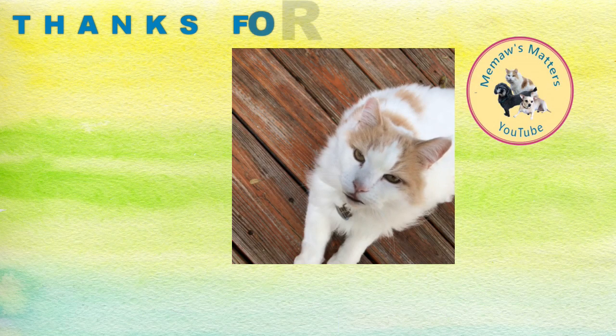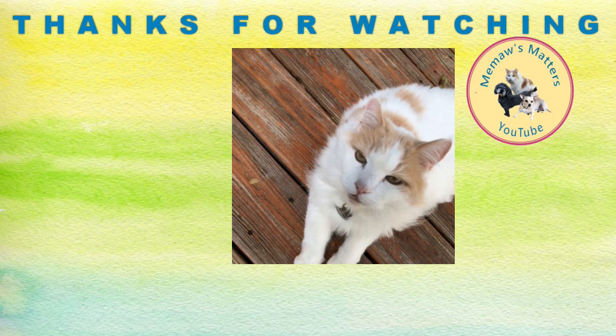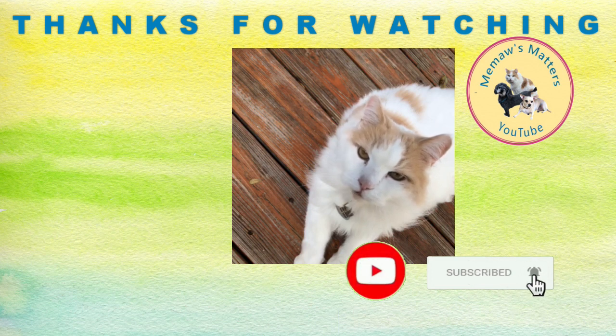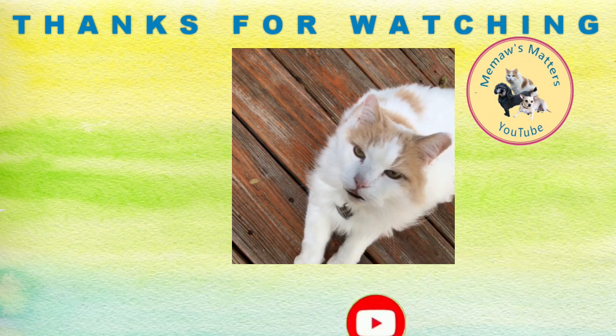Hi, I'm Sonny. You don't get to see me much on Meemaw's Matters on YouTube because I'm camera shy. But I'm helping my mom out and saying hello — hope that you will follow us, like, and subscribe. Hope to see you in a future video. Bye-bye.